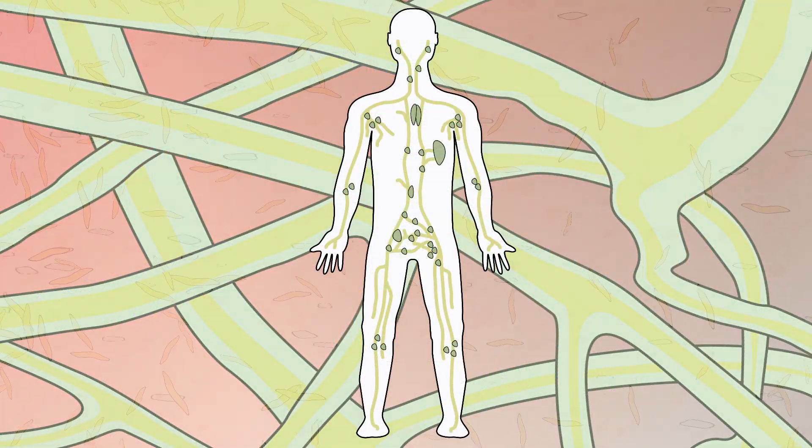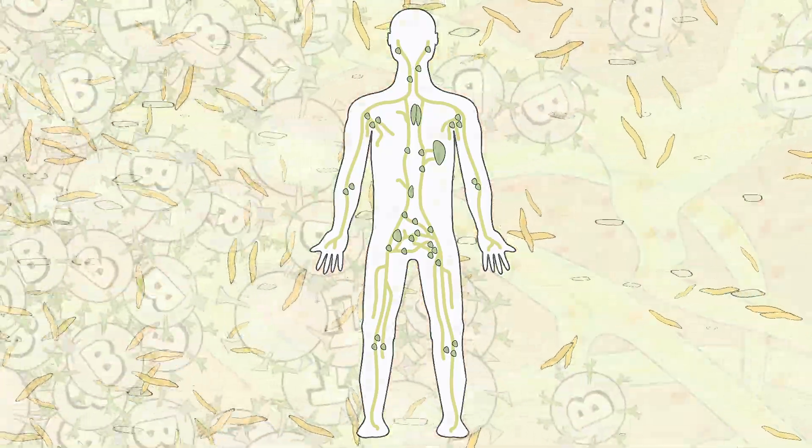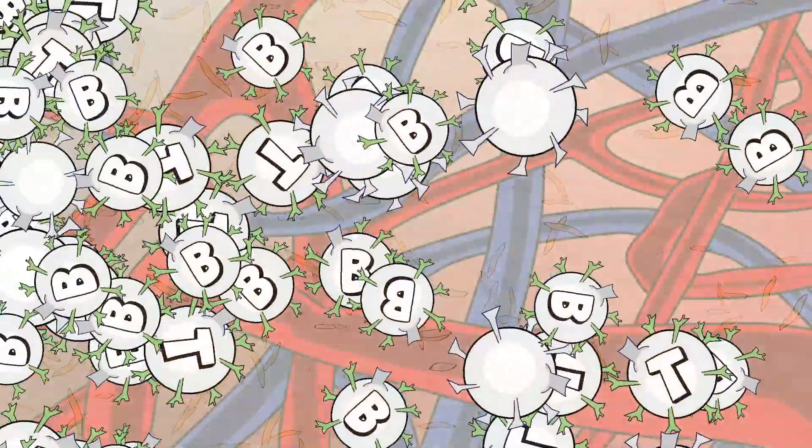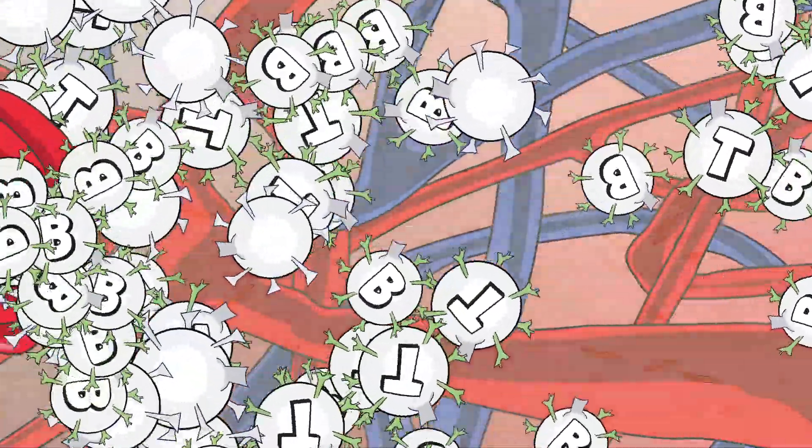In the lymph system, plasma is created and filtered. It moves white cells, also known as leukocytes, to the circulatory system as well as directly to certain tissues of the body.